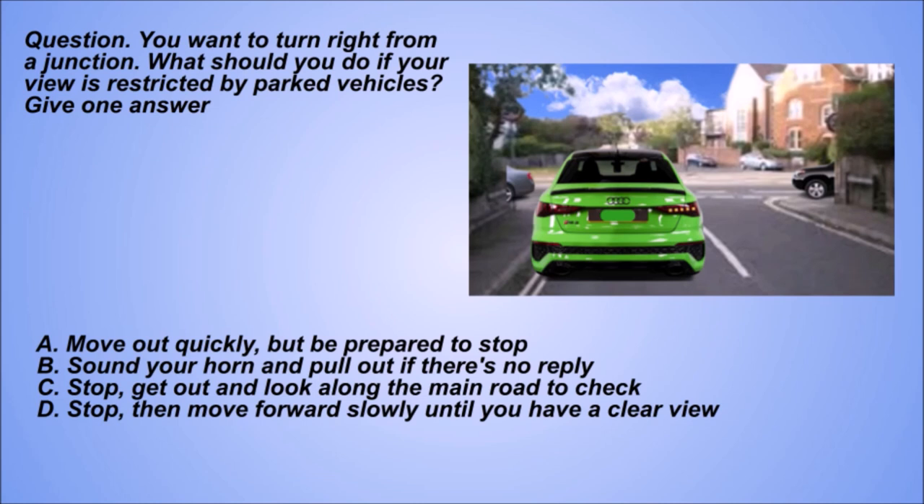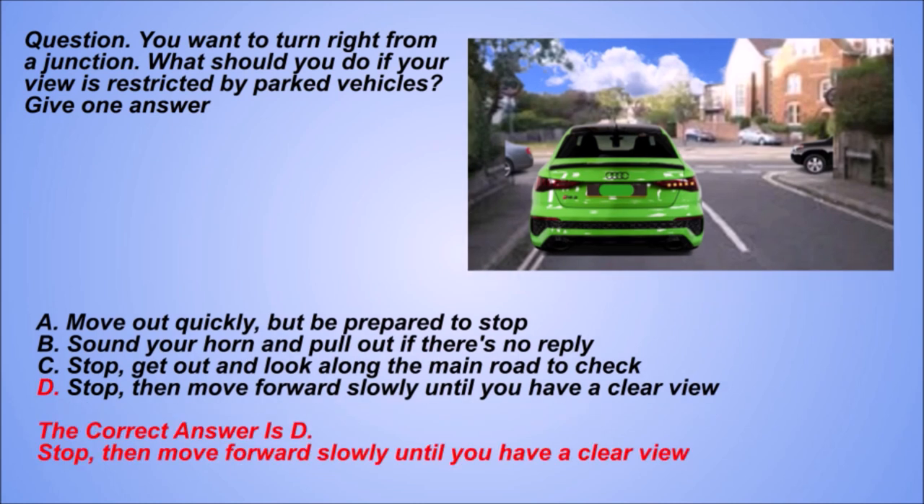C: Stop, get out and look along the main road to check. D: Stop, then move forward slowly until you have a clear view. The correct answer is D: Stop, then move forward slowly until you have a clear view.